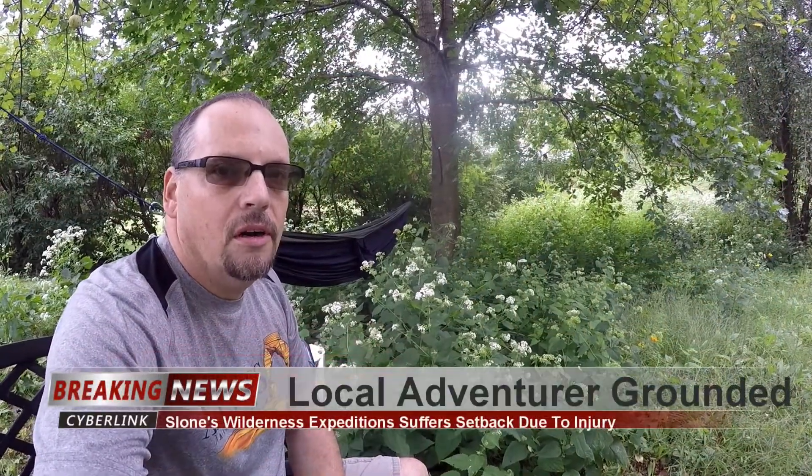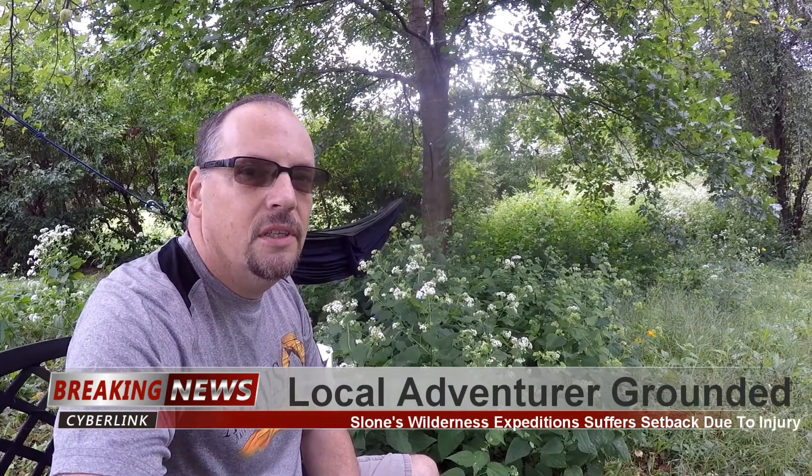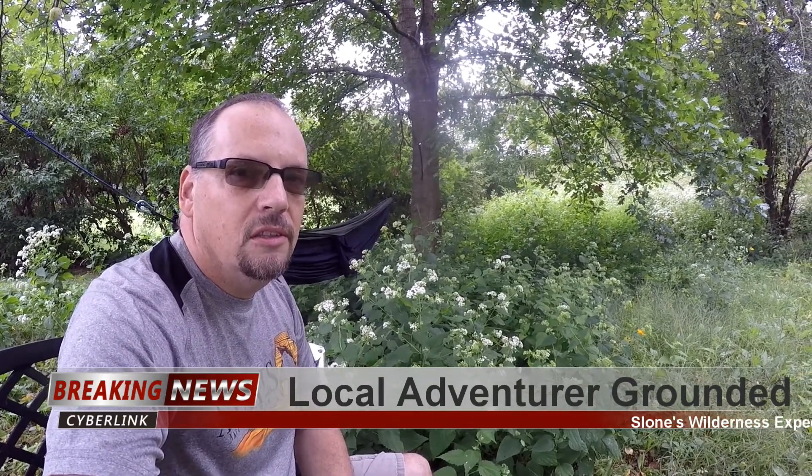Hey folks, Mark aka Cliff Dweller here — just a little update on what's happening with Sloan's Wilderness Expeditions. A little bit light on the videos lately; just finished editing probably the last hiking video from our big trip going out west this summer.